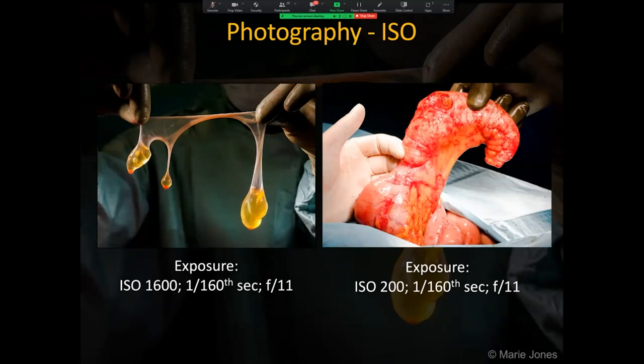Depending on the intensity of the operating light and the density of the anatomy, and even the camera and lens used, the ISO may need to be increased rather than using a longer shutter speed, as tripods are not allowed in this theatre as they could pose a health and safety trip hazard. An ISO of 1600 was used in the transilluminated mesothelioma image on the left; however, the primary appendix tumour example on the right did not need the increase in ISO.